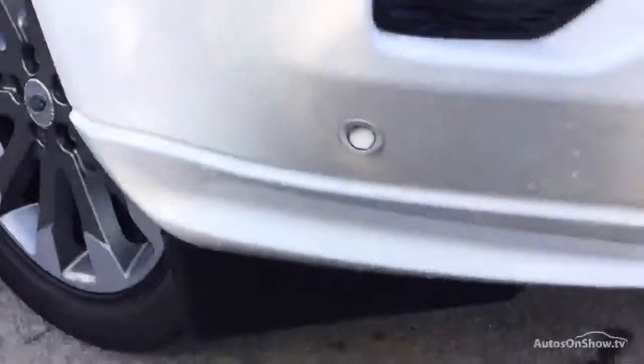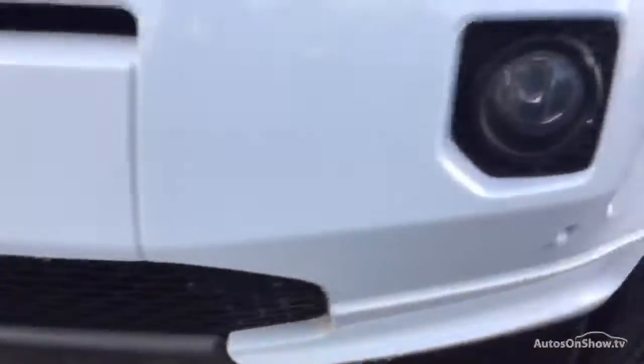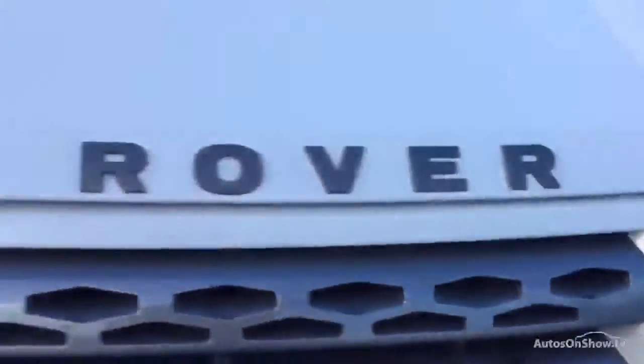We'll scan underneath so you can have a good look. There's no major damage to be honest, but you've got quite a few stone chips just knocking about as you can see in the front there.